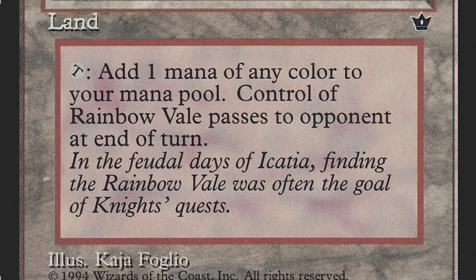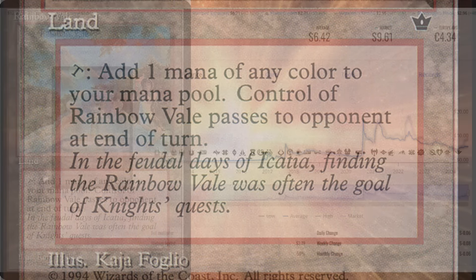Don't forget that this land taps for any color of mana to your mana pool, but then it passes to your opponent at the end of turn.